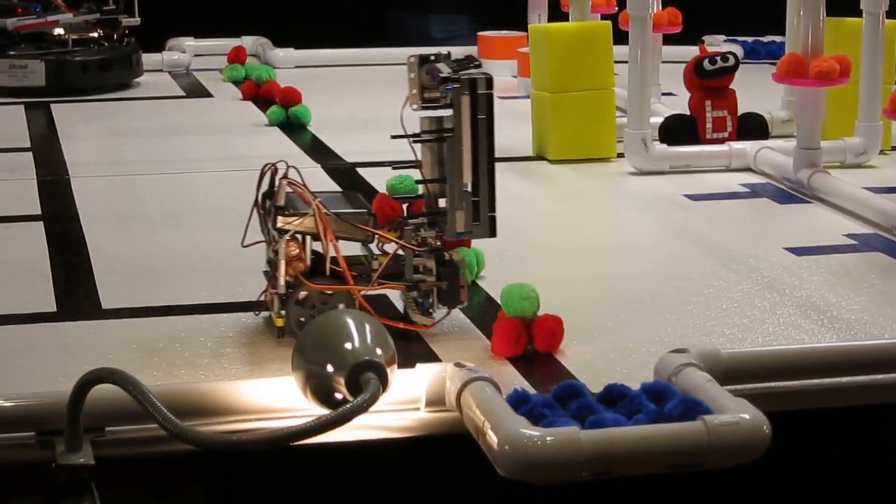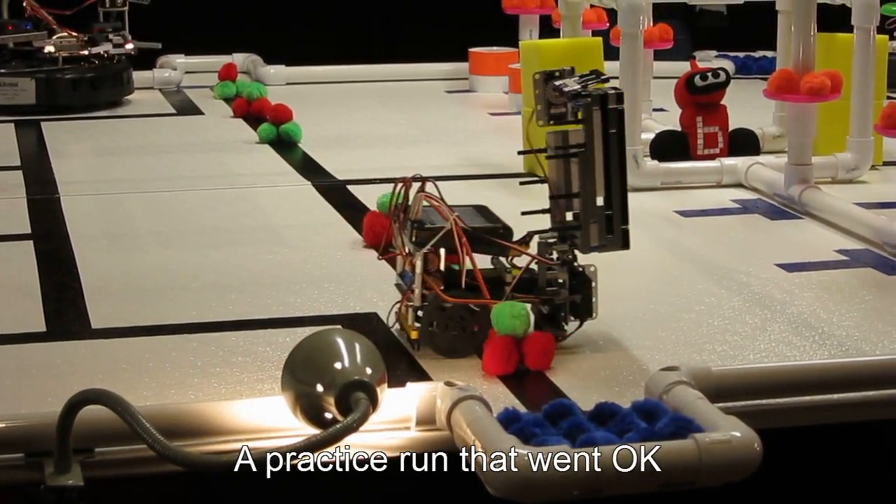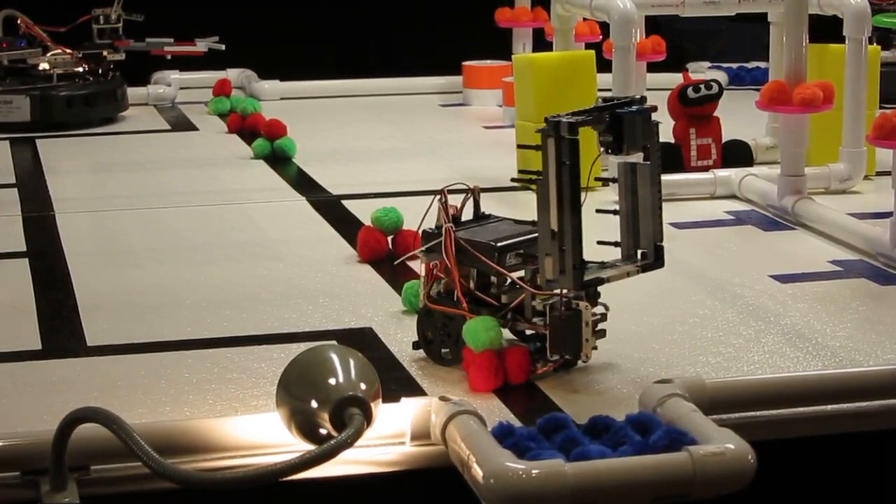A double — very interesting — little swing arm. Wait, what?